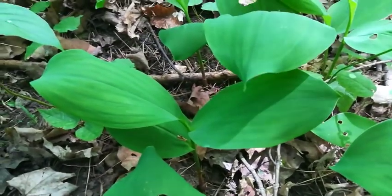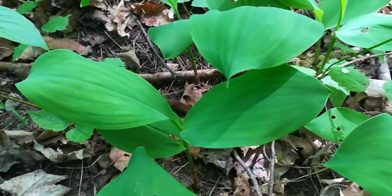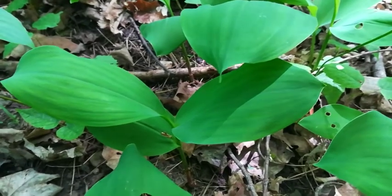Hello everyone, Outdoors and Botanical here, and on today's episode of Ontario's Native Plants and Wildflowers, we will be featuring Lily of the Valley, so stay tuned.